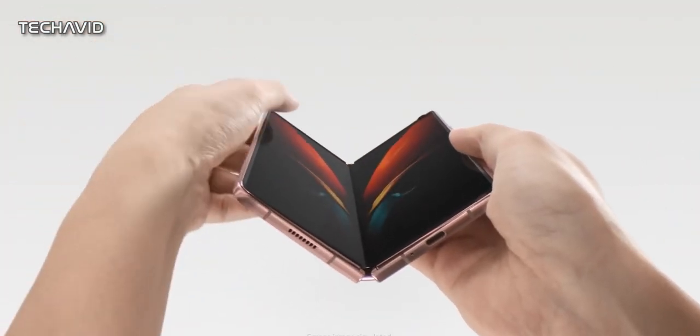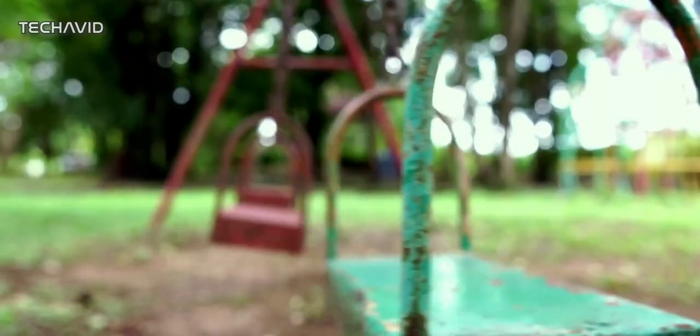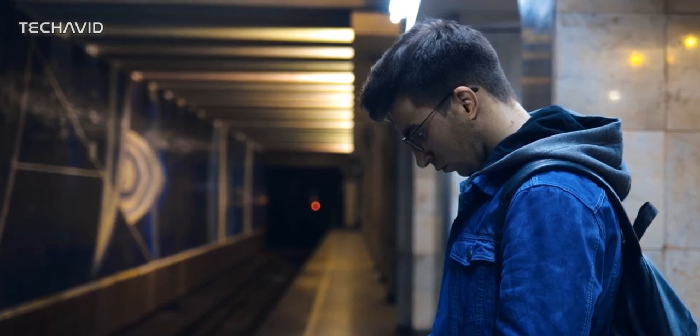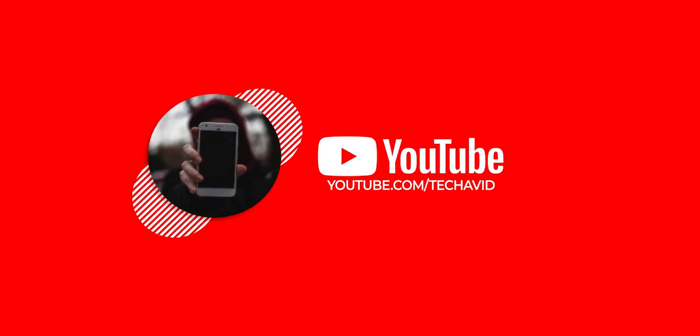And while the hardware seems to be on point, the software experience provided by LG may not be that good. Judging by past experience, LG is slow at providing updates and the UI is buggy. Anyways, that's it for today — hope to catch you in the next one, peace out.